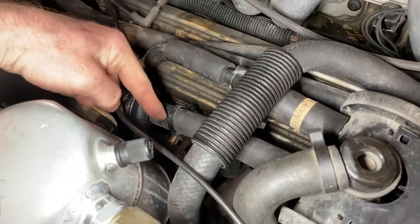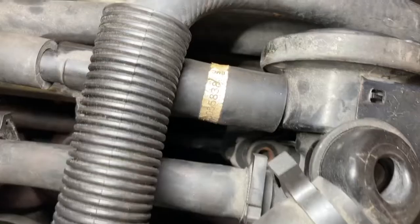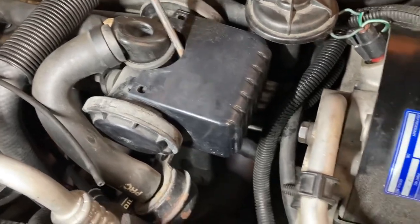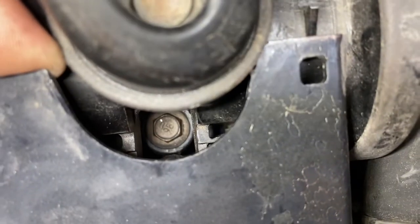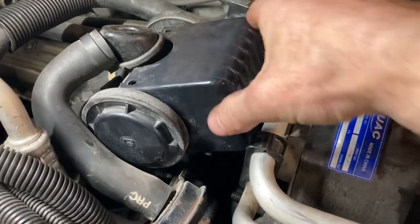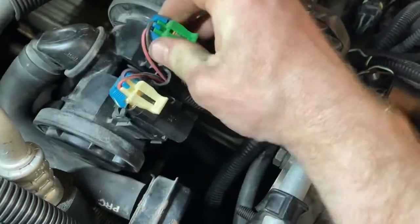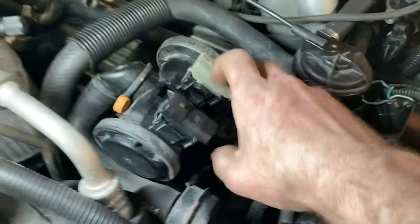We're going to start by removing the air diverter assembly. Pull these two hoses off. There's a 10mm here, which I've taken the courtesy of losing already. If you pry up on these tabs, you can separate the cover just enough to see another little sneaky 10mm down in there. There she is. Lift the assembly up so you can get underneath and access the tabs and remove this cover completely. Disconnect these two connectors and pull the assembly out.